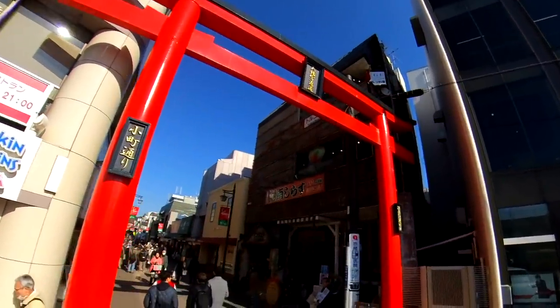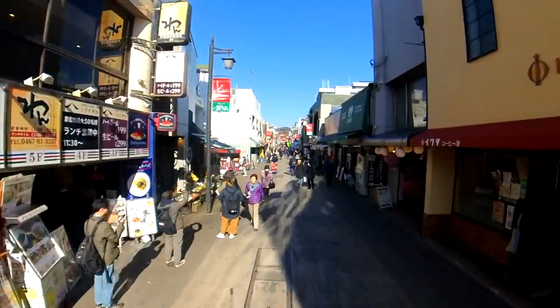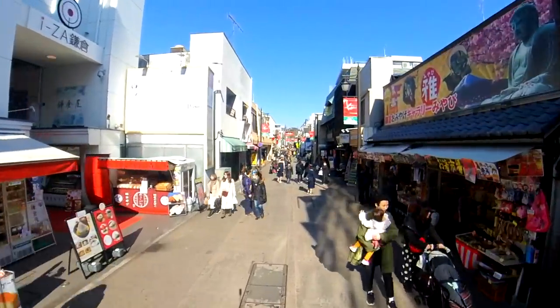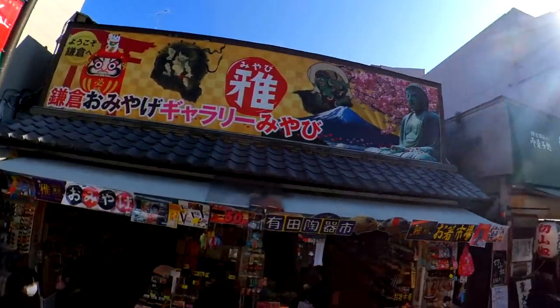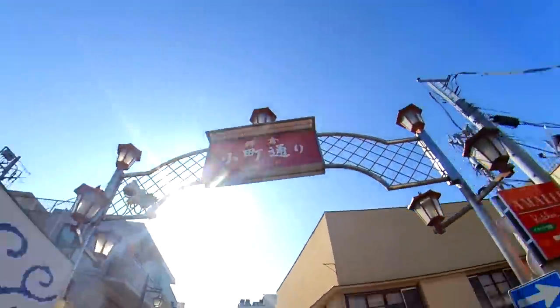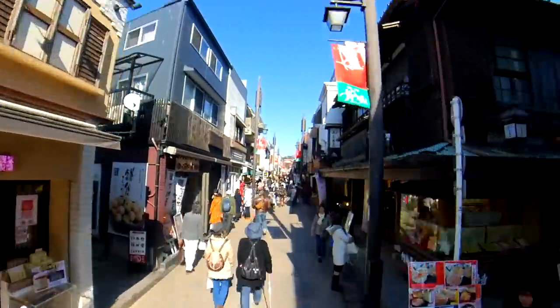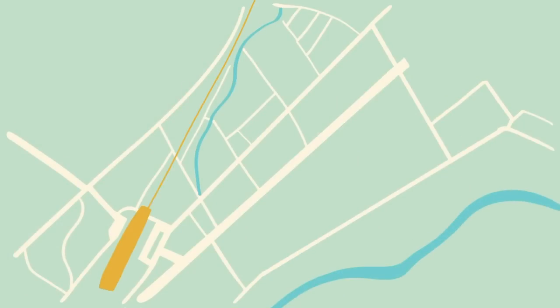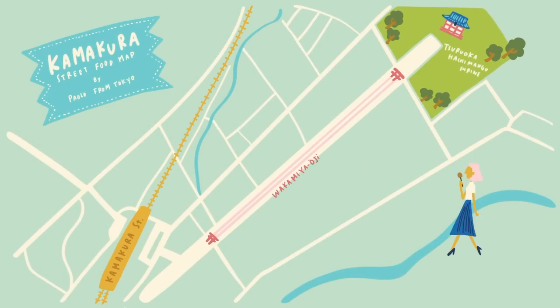The street I'm taking on today is called Komachi Dori, which runs parallel to Kamakura's main street, Wakamiya Oji. Komachi Street is a long straight shopping street with about 250 shops and a variety of can't-miss food spots, making this area a street food lover's paradise. Don't forget to check out my Instagram stories to see other foods that don't show up in these street food videos. Alright, let's get our food on!